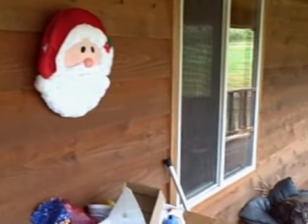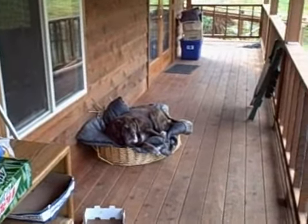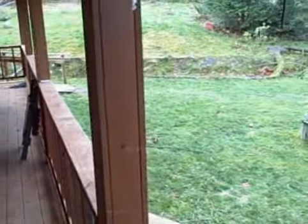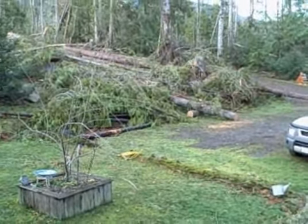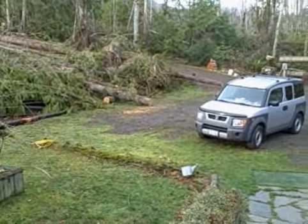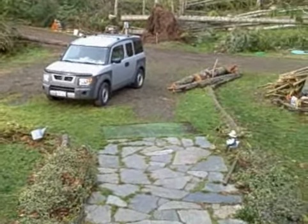Hi everyone, this is my house. There's Ramy on the porch and this is my front yard. There are a few trees down — the ones that came across my truck. We got the driveway cleaned up.